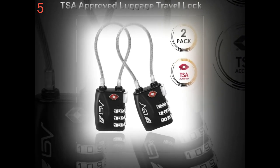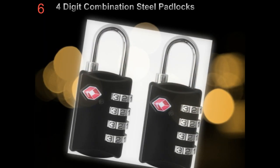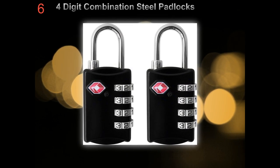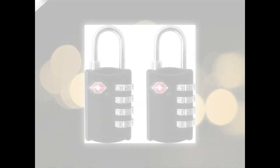A traveler knows less is more, and carrying one luggage over two is definitely more convenient. Unfortunately for most, bringing home more than what you had going to your destination is a given. If you are not ready to replace the old suitcase, a heavy-duty luggage lock is your best bet.